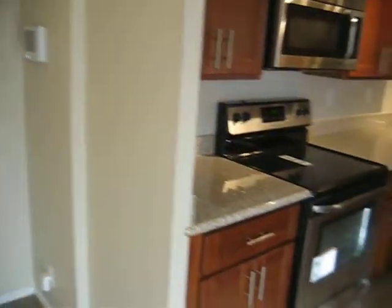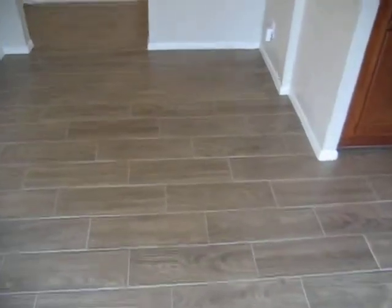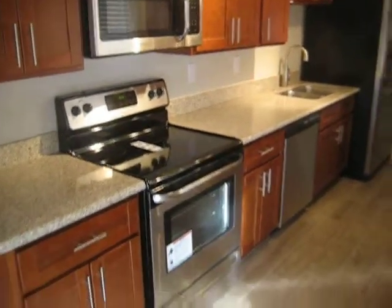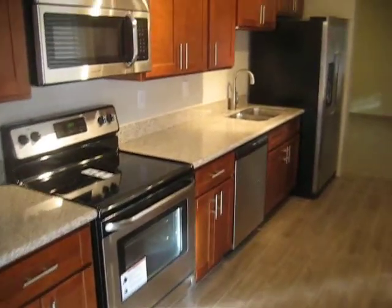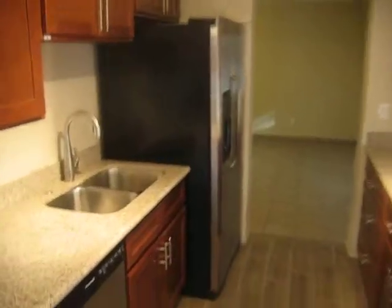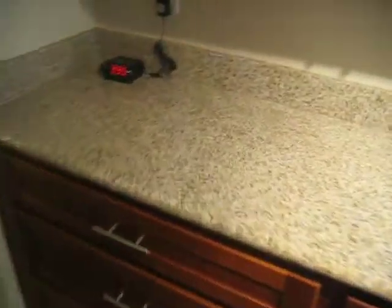Step inside the home here — you've got brand-new wood-look ceramic plank tiles, updated kitchen with shaker-style cabinets, granite countertops, new stainless appliances, stainless hardware, under-mount sink, and pull-out drawers for your pots and pans. Plenty of cabinets.